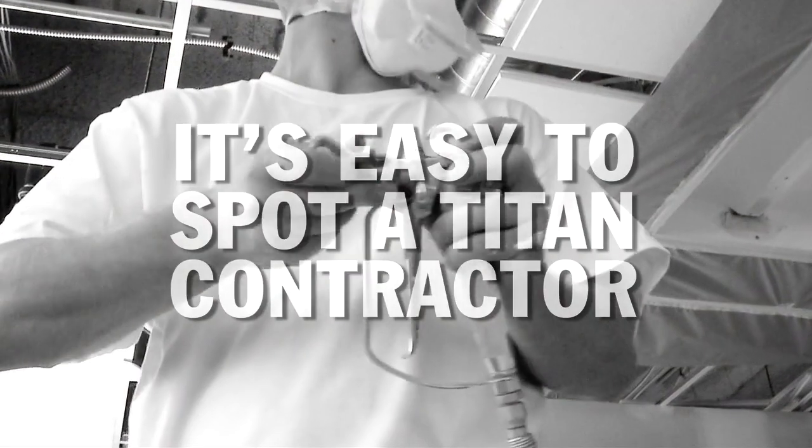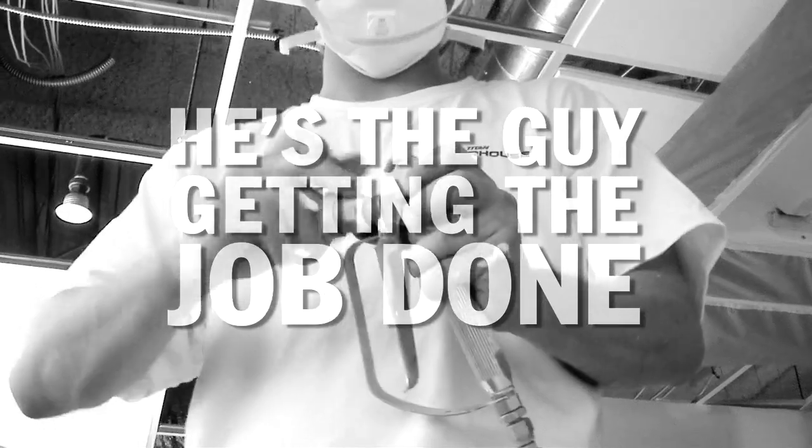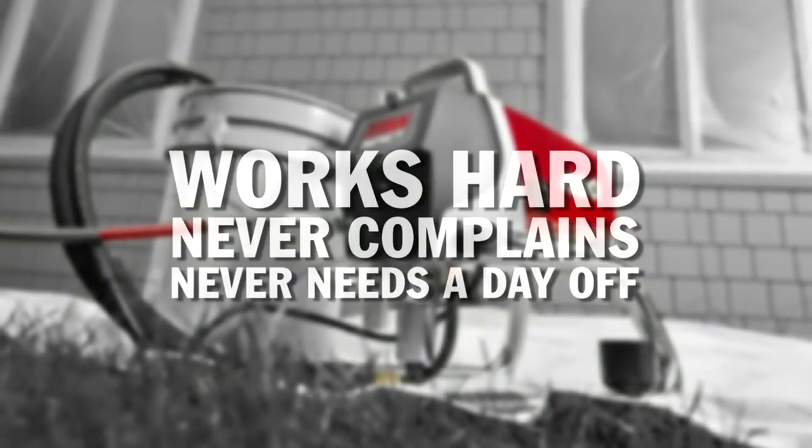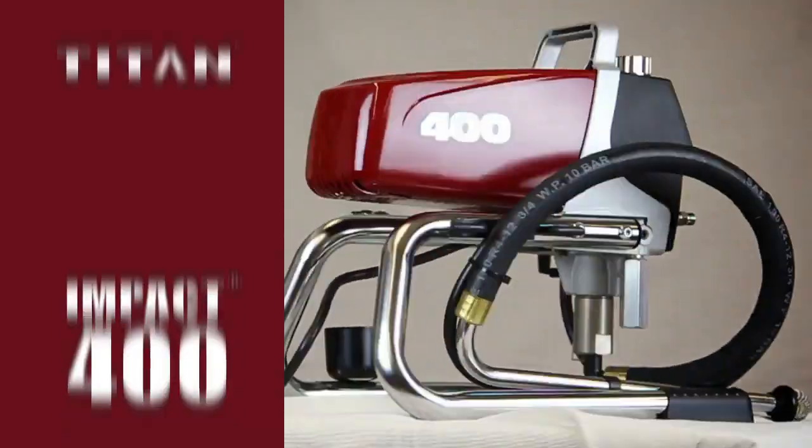It's easy to spot a Titan contractor — he's the guy getting the job done. You want a partner that works hard, never complains, never needs a day off? Meet the Titan Impact 400.